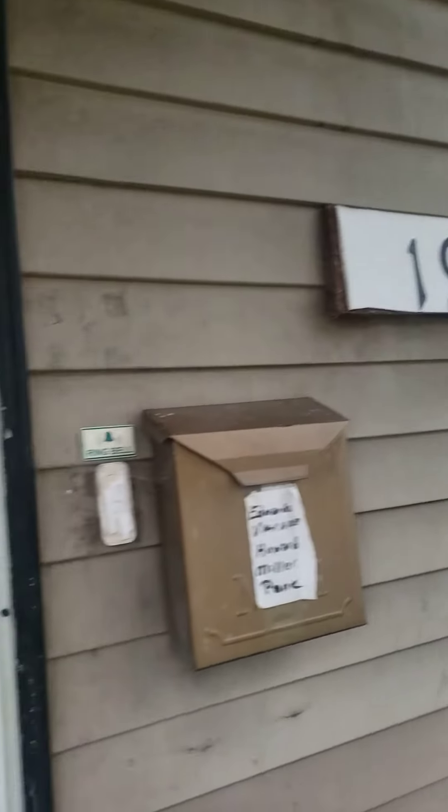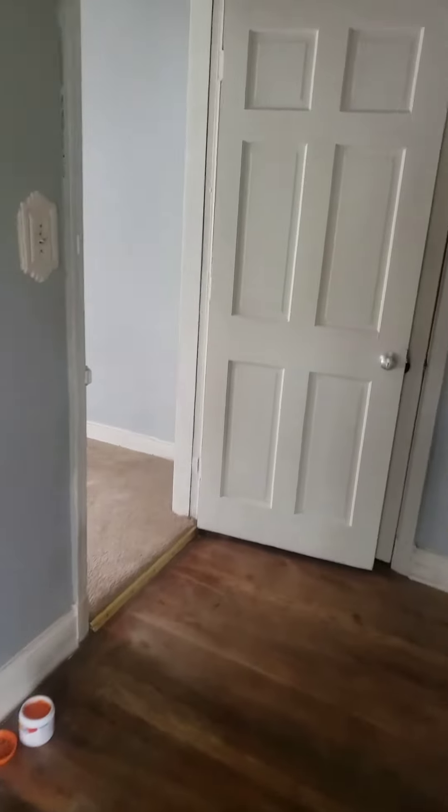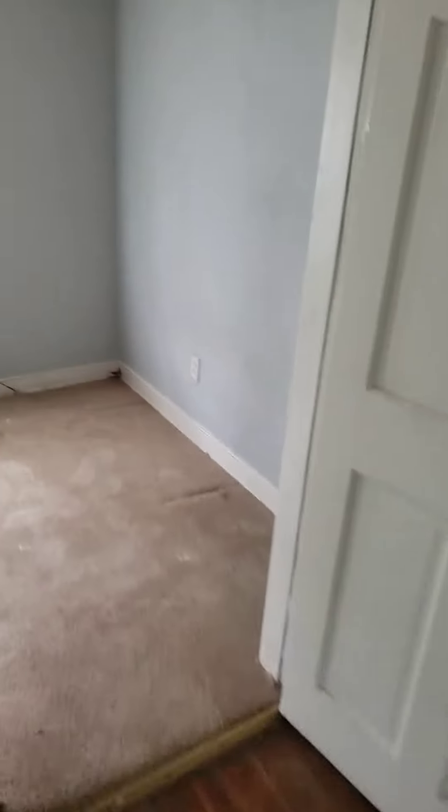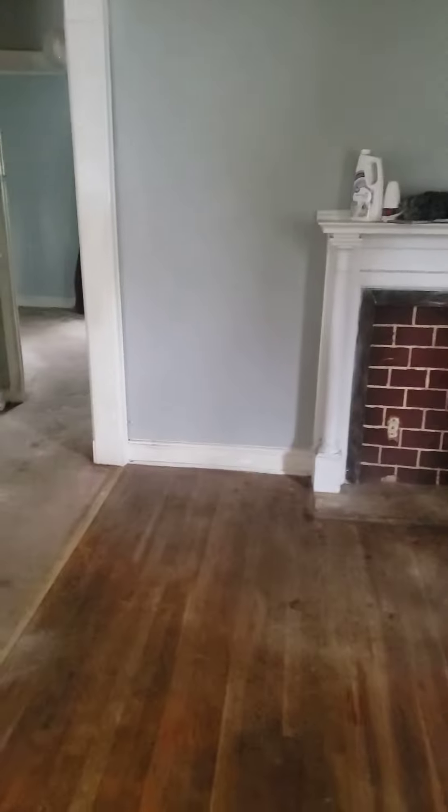Welcome to the 1900 house. Walking through for an action inspection. People are still in the process of moving everything out. This is a three-bedroom, one bath. I am strongly leaning toward selling.